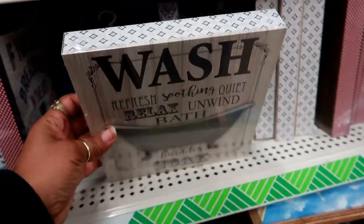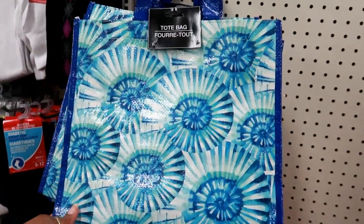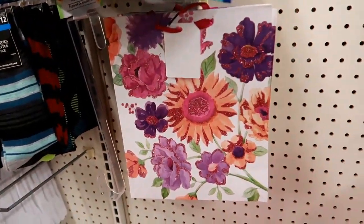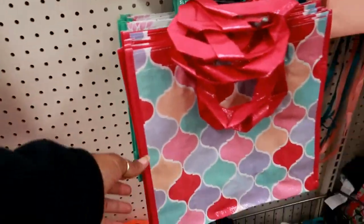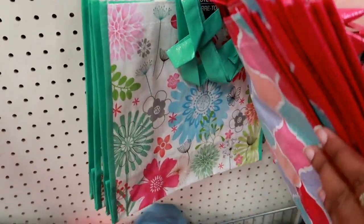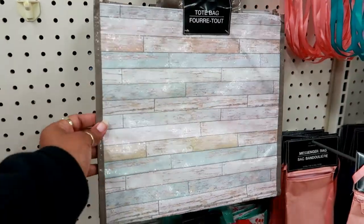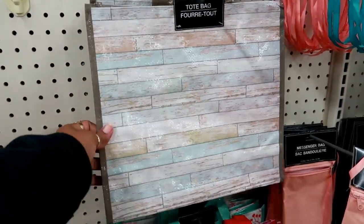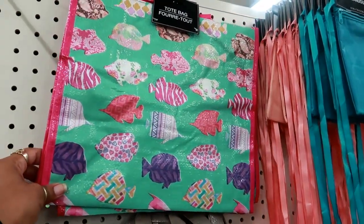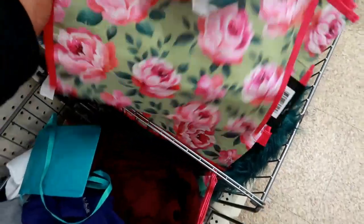Over here we got some new tote bags. This one has a seashell print on it in blue. This is a paper bag — I don't know why it's there but it's really pretty. Then I see a really pretty floral pattern right behind that one. Then you got one that looks kind of like wood. Then you have a fish, and I also see a rose pattern down here.